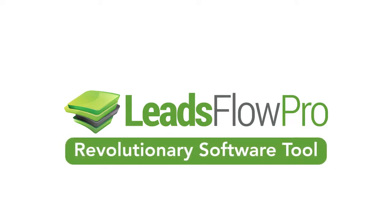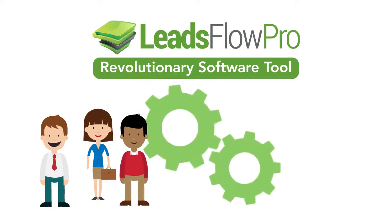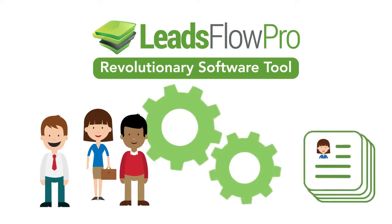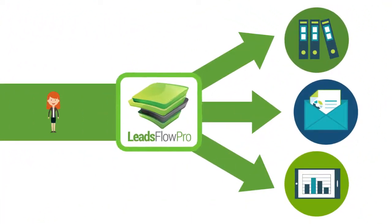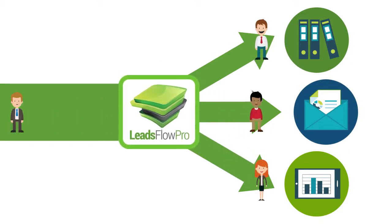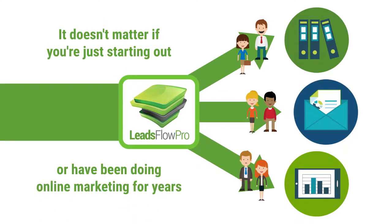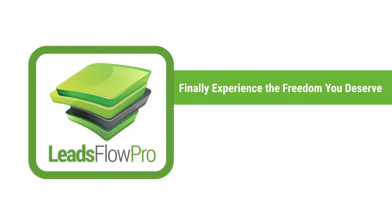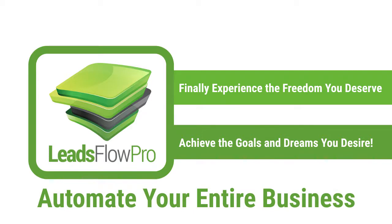Leads Flow Pro is a revolutionary software tool that helps you nurture your prospects and automate your lead flow while building your list on autopilot. With Leads Flow Pro, you can direct the flow of traffic and put leads through the right system to streamline your business. It doesn't matter if you're just starting out or if you've been doing online marketing for years. If you want to finally experience the freedom you deserve, then Leads Flow Pro is going to help you achieve the goals and dreams you desire. This is a system that will help you automate your entire business.